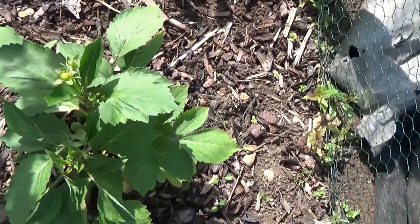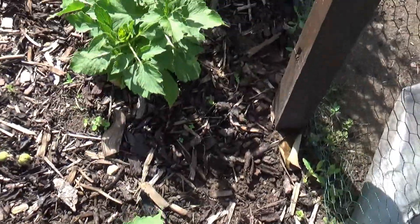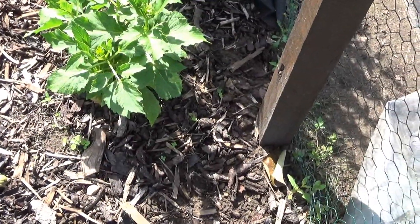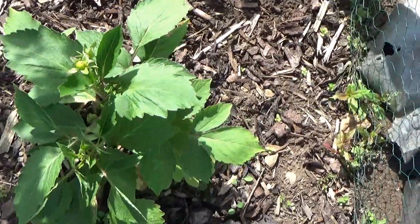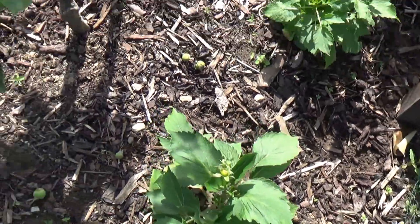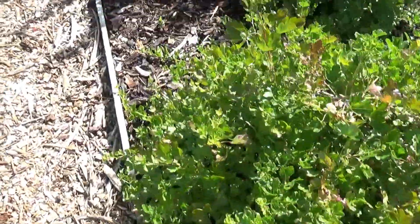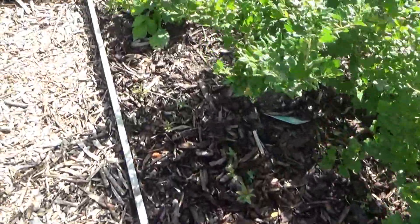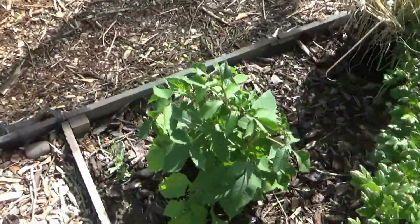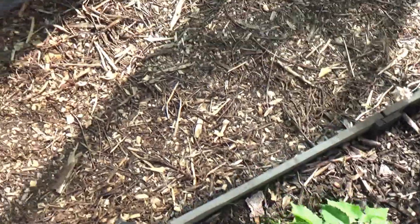We've also got two more cactus dahlias down here and this one is now starting to get the heads on to flower, so we should have some dahlias to give a little bit of colour down the bottom. And I also popped in a little dahlia down here as well - that's where the dahlias went.